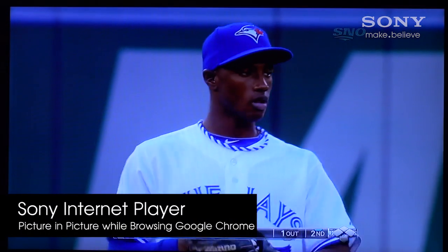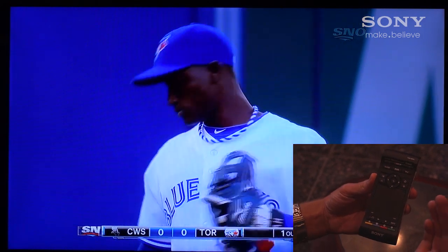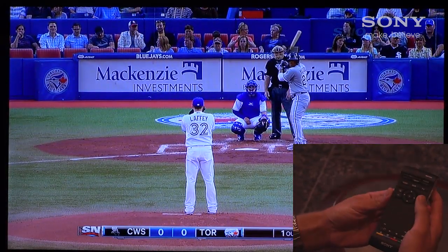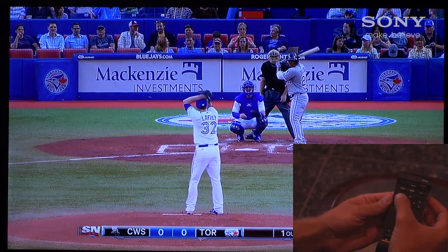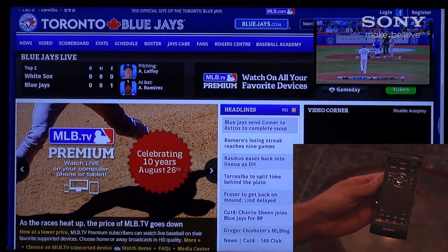One of the coolest new features with the Sony Internet Player is the new picture-in-picture capability with Google Chrome browsing. Imagine watching the ball game tonight while still being able to do live web searches to keep up with all the latest stats, news and information. Well now it's possible with the Sony Internet Player.